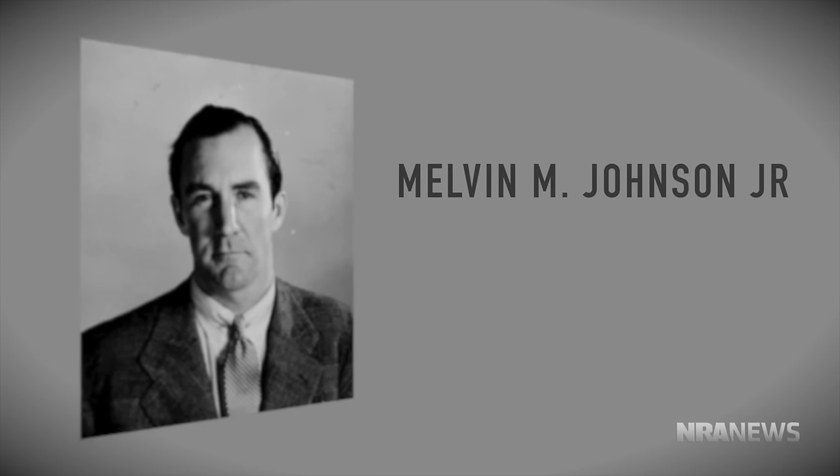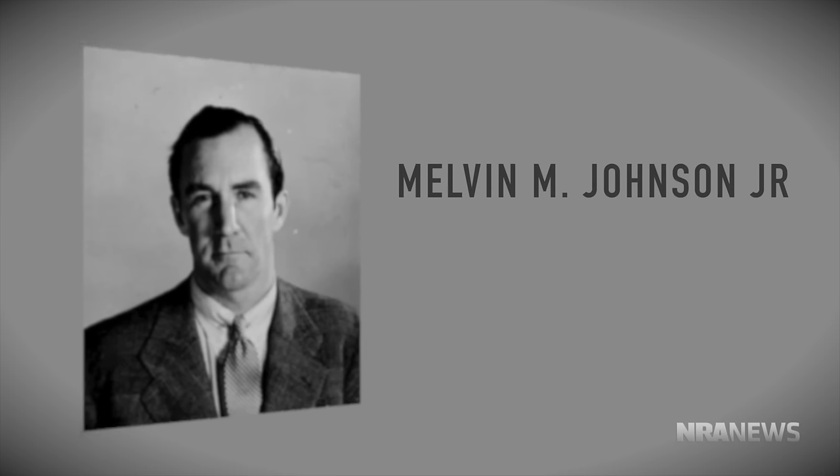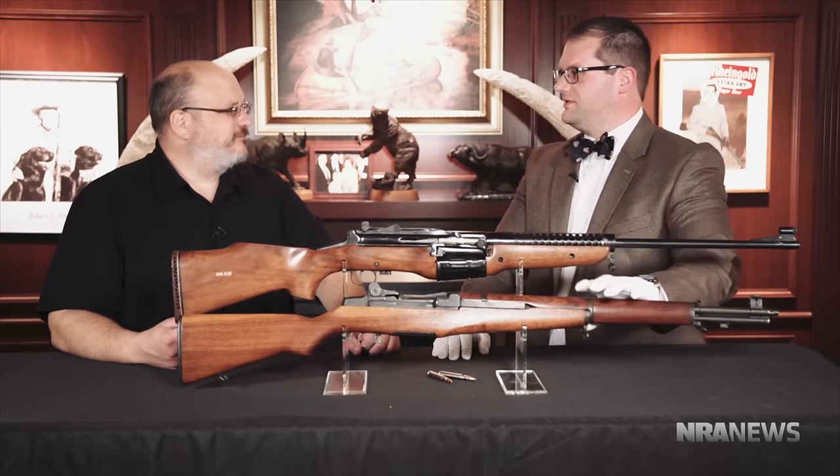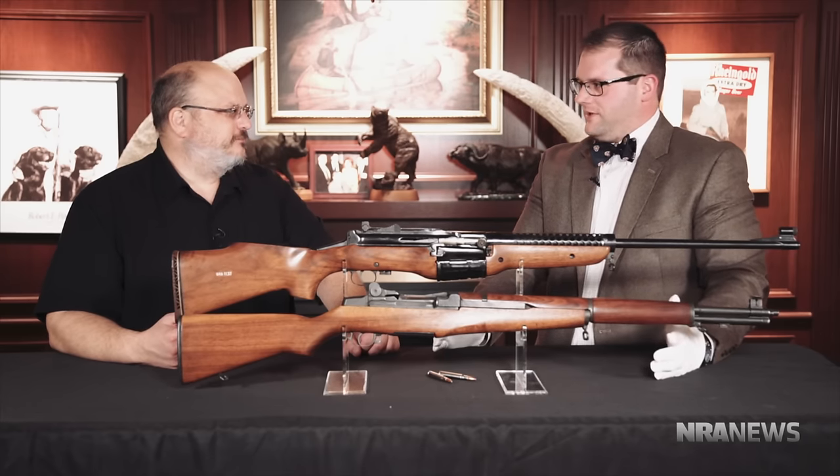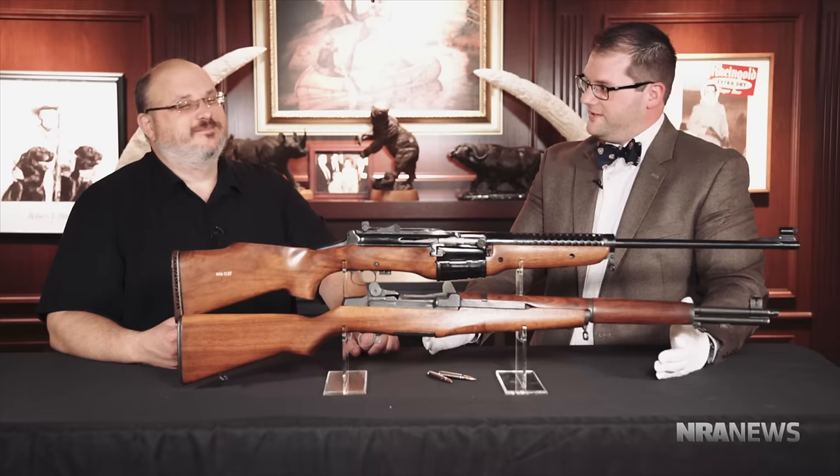The guy who designed this rifle, Mr. Johnson, was a Harvard graduate — Harvard Law — and went to work at Springfield Armory, helping to oversee the development of the M1 Garand. Being a smart guy, he decided he thought the M1 Garand was a little flawed and he was going to come up with his own design and do it better.